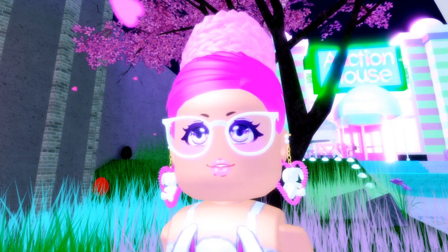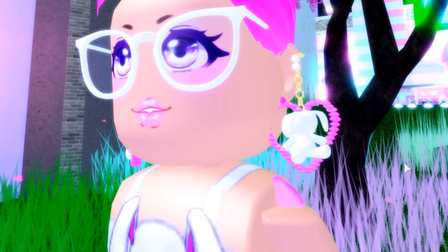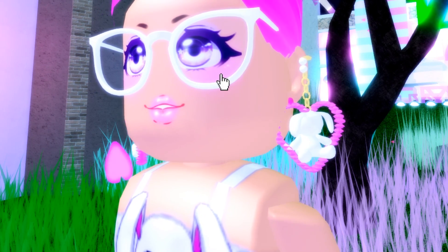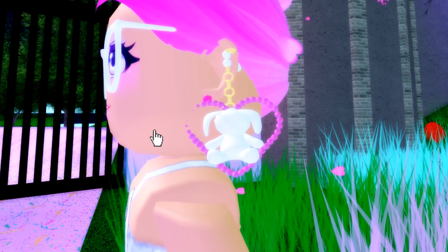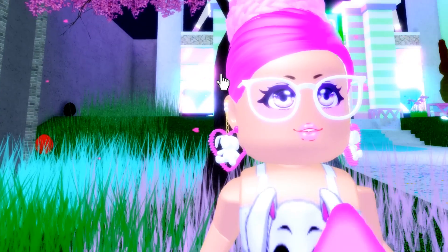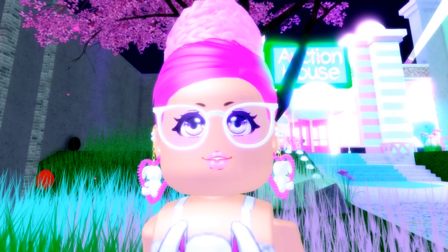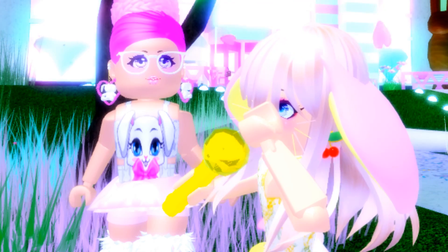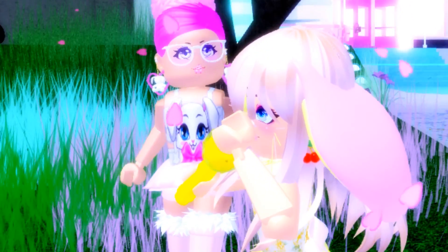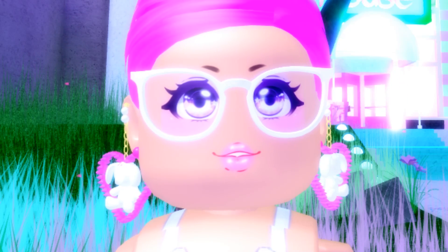Up next we have quite possibly the most adorable earrings I have ever seen. Look at these — adorable little white fluffy bunnies inside a heart! The heart has little crystals around it, a beautiful gold top with some pearls. Kathy put her hair all the way up so you can see them better. These are called the Bunny Earrings — perfect for Kathy Bunny. I am absolutely going to get these. They're so kawaii and so cute!